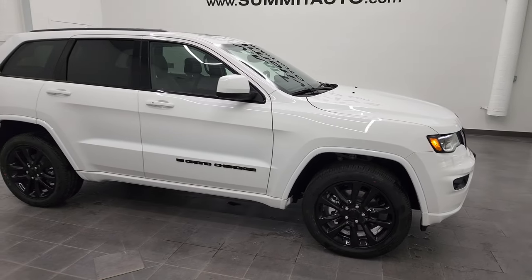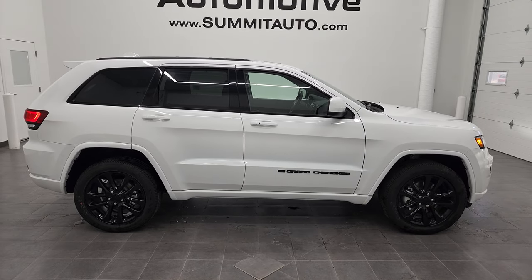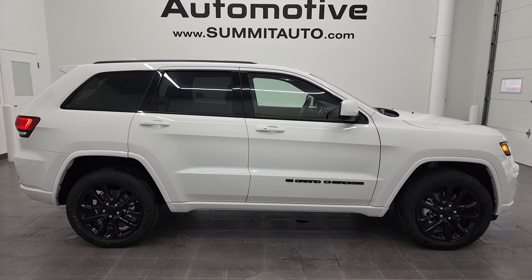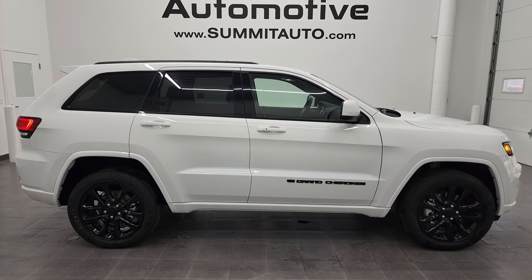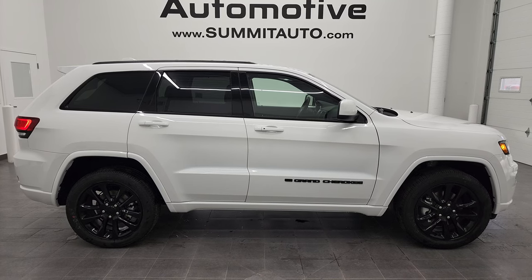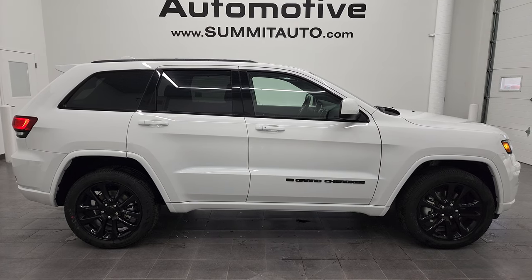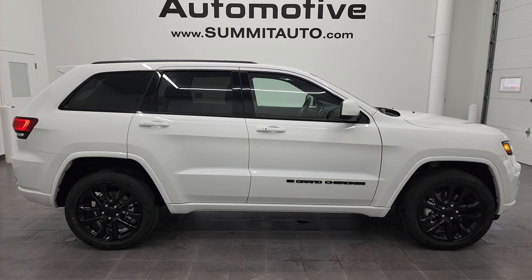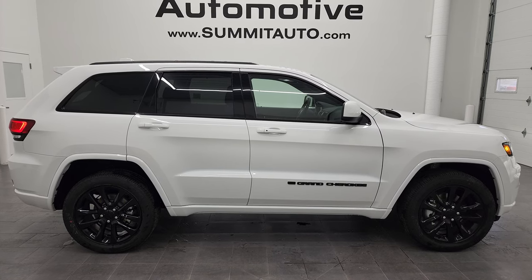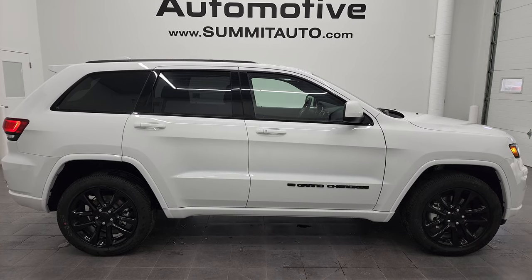Thanks for checking out the video. Hope you liked it. Remember to like, subscribe, and share this video on our YouTube channel. To see more pictures of this Jeep or one of our other 450 new and used cars, trucks, SUVs, minivans, Wranglers, Jeep Grand Cherokees, and Jeep Grand Wagoneers, go to summitauto.com for full pictures and descriptions of every single vehicle from two locations. For more HD videos, go to youtube.com/summitauto. Click the bell notifications and you'll get updates on the videos we do each and every day here at Summit Automotive.